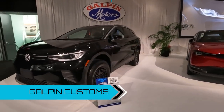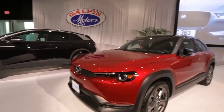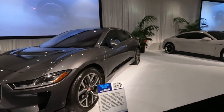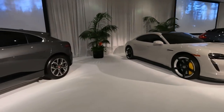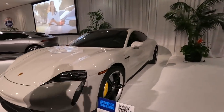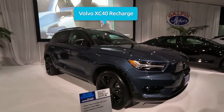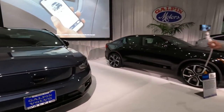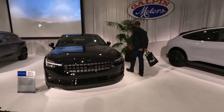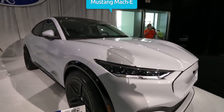Here in Galpin Customs, they had a VW ID.4 with some custom wheels and raised suspension, a Mazda MX-30 — first time I've seen one of these — and a Jaguar I-Pace. Here's a Porsche Taycan in a color called Chalk, which looks really nice on the Taycan. And a nice Volvo XC40 Recharge next to a black Polestar 2, plus a space white Mustang Mach-E select model with some custom wheels.